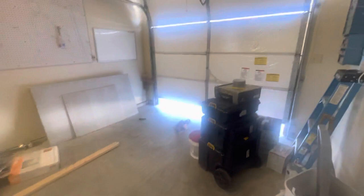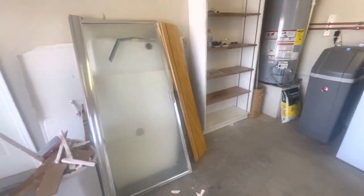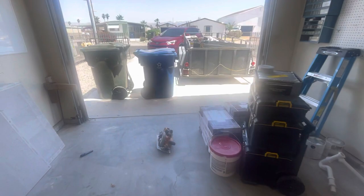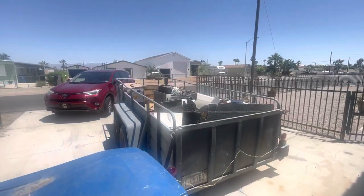There is a trailer in the front yard, or in the driveway. There's all the stuff. He's got the product here, he's ready to go. That's all your old stuff he's hauling out.